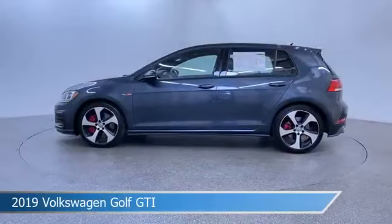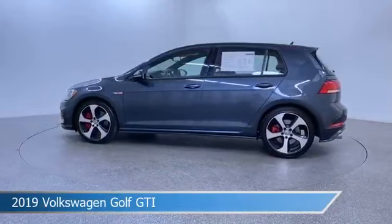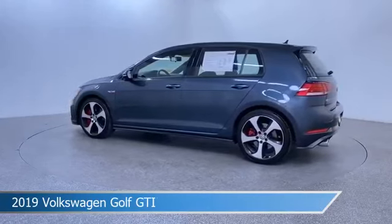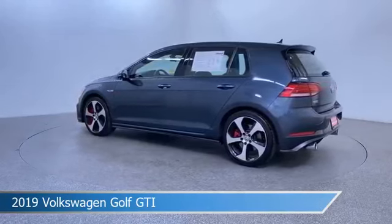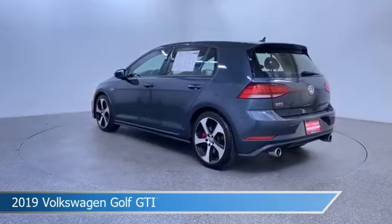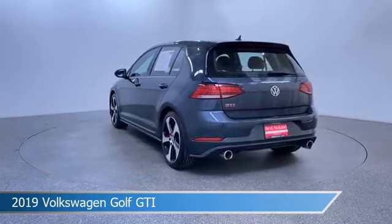Take a look at this 2019 Volkswagen Golf GTI. Equipped with a 7-speed DSG automatic with Tiptronic transmission. This car comes with some great features including adaptive cruise control, power driver seat, Android Auto, Apple CarPlay, and more. Come in and check it out today.